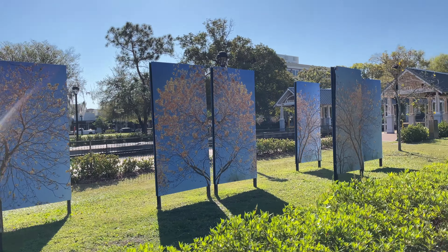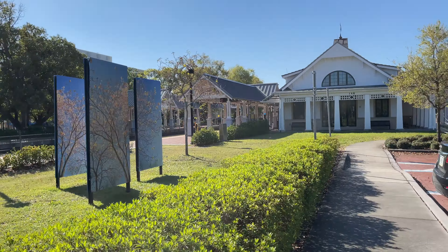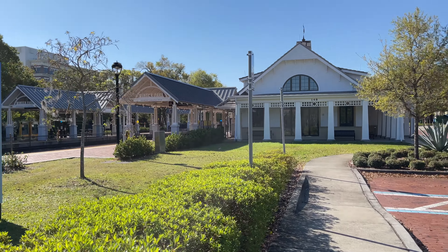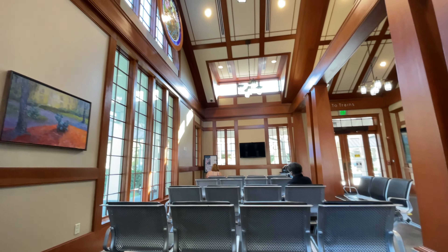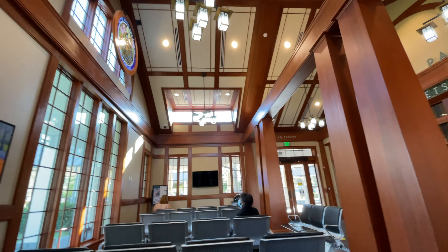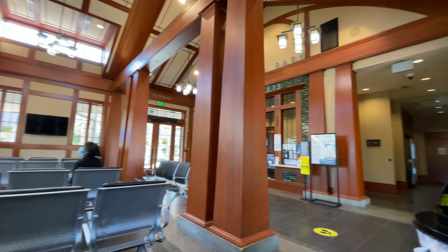So this is the Amtrak station — this is in Winter Park. We have to take the train from here going to Tampa. So we're here at the Winter Park station just waiting for the Amtrak to come. This is what the train station looks like.